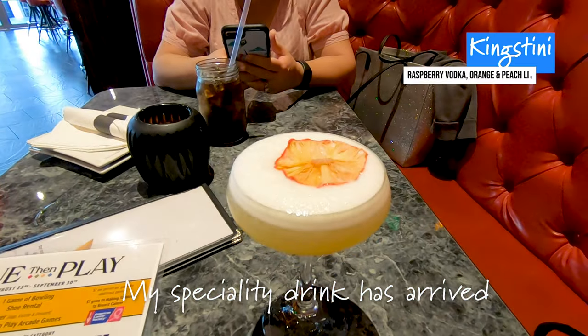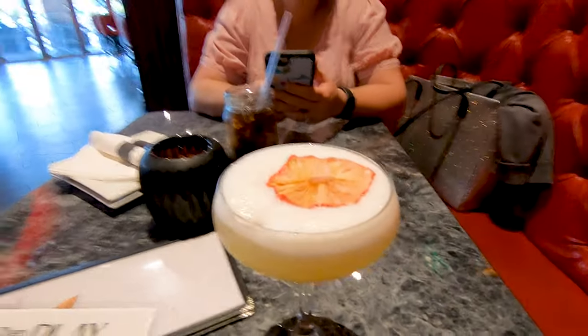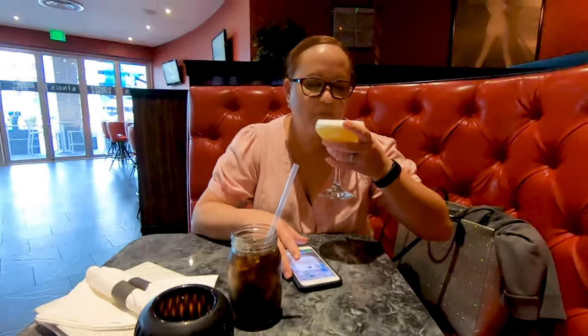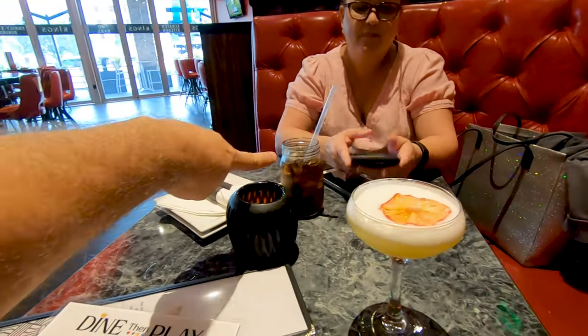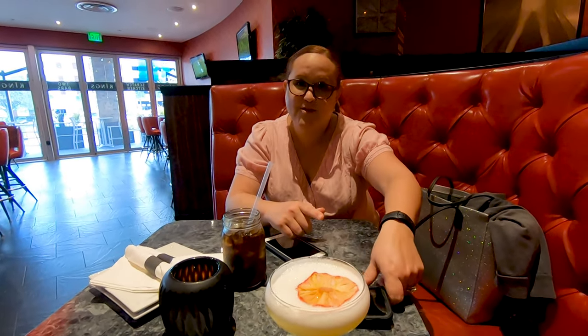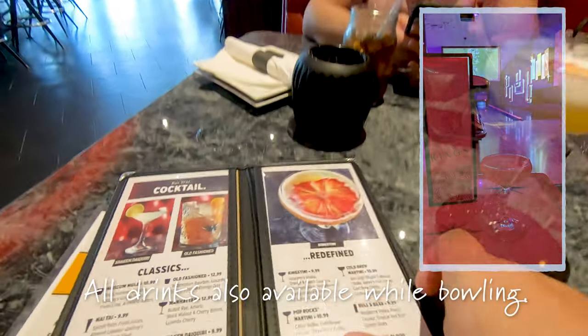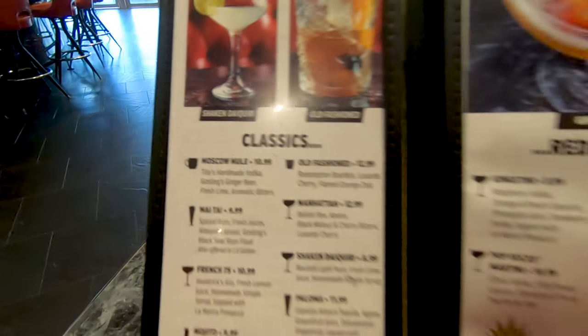This is the Kingstini — let's try it out. Okay, now that's good guys. It's very sweet. You want to try it? Oh, that's really good! I'll get the regular Coke because she's saving herself for dessert. I'm saving myself for dessert because dessert is the most important meal of the day, as you all know. And here's the menu of the other cocktails they have. I had the Kingstini but there are a lot of good options.